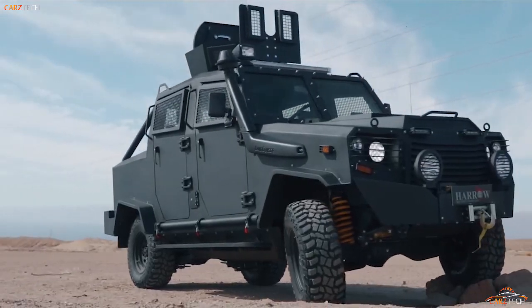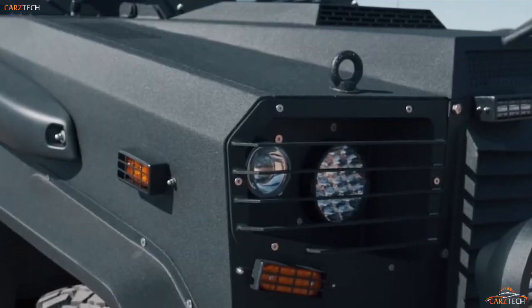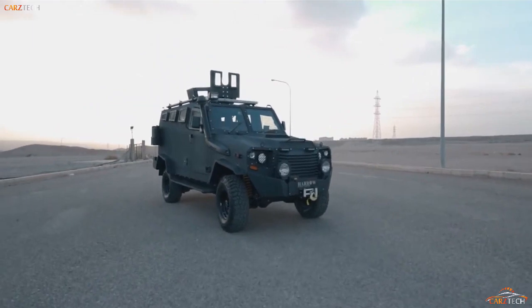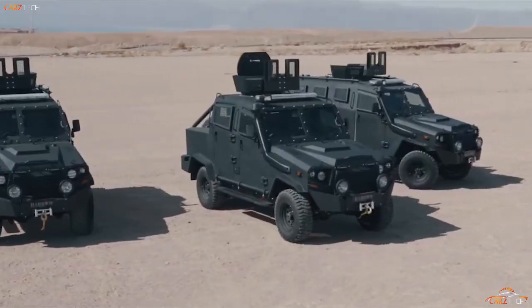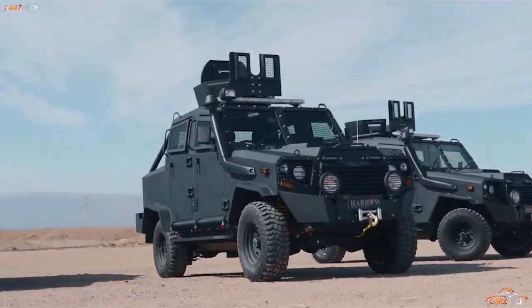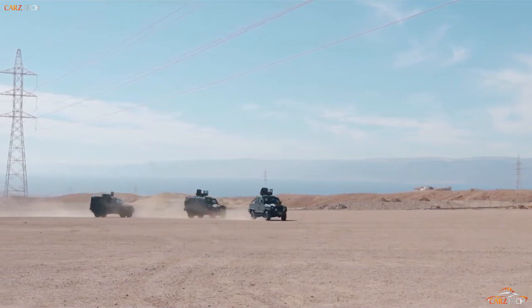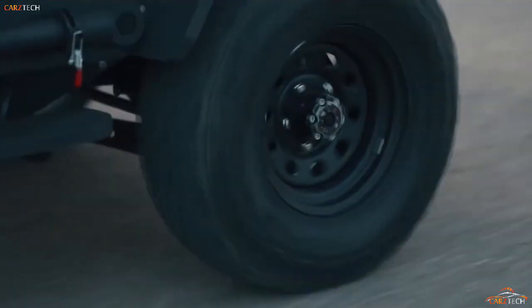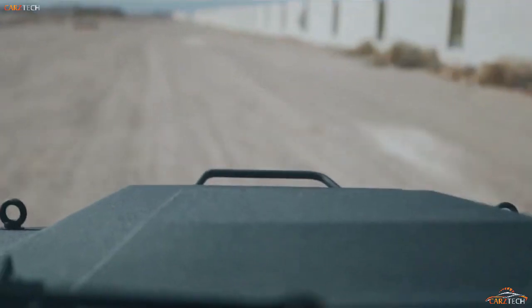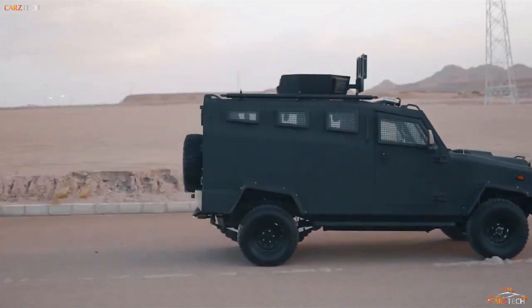Dedicated troop carriers were also created with fully enclosed cabins, as well as armor-plated versions, among other special-purpose options. Not only was the Land Cruiser reliable, but parts were readily available in all corners of the world, making this a highly practical and cost-effective solution, especially in poorer nations. Such was its ubiquity during the 1980s conflict between Chad and Libya that it was commonly referred to as the Toyota War, and the Land Cruiser remains a popular seller even today.